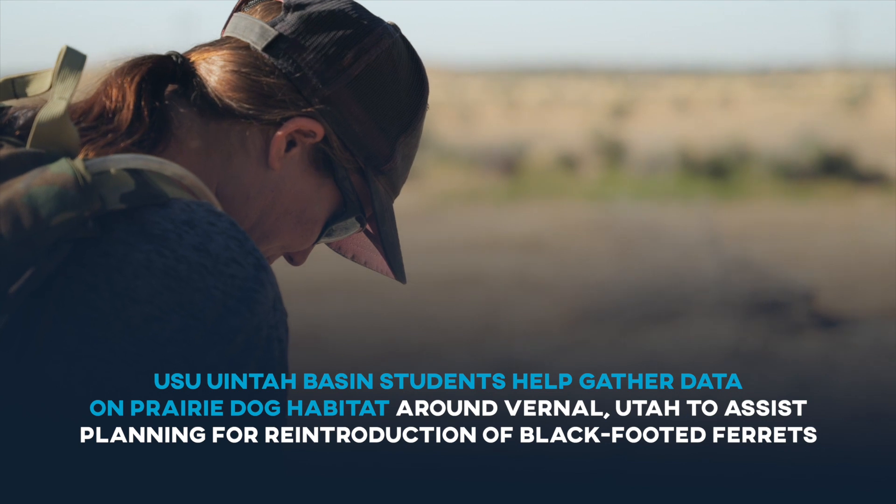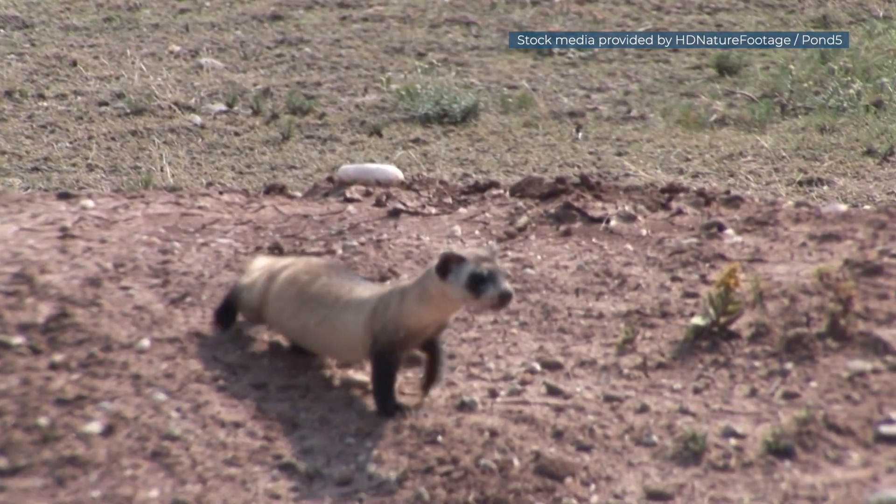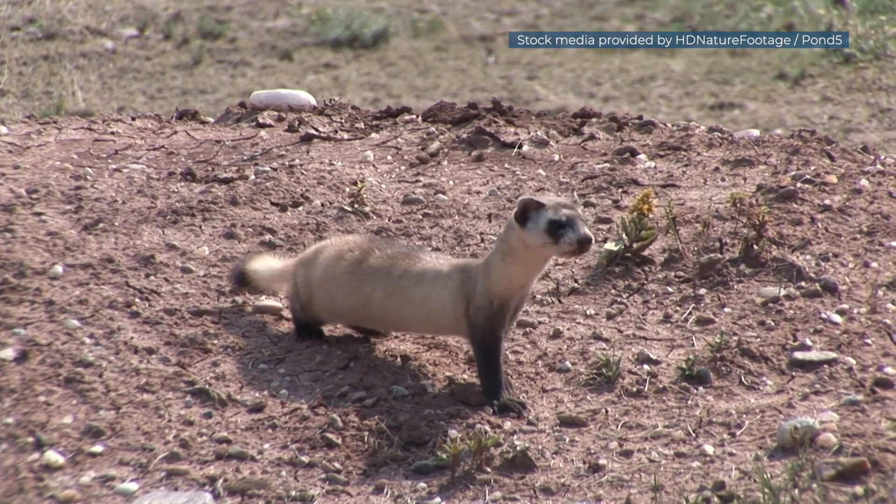Black-footed ferrets and white-tailed prairie dogs have a really interesting relationship because black-footed ferrets require the white-tailed prairie dogs as a food source — and other prairie dog species as well — but they also use the burrows that prairie dogs create.